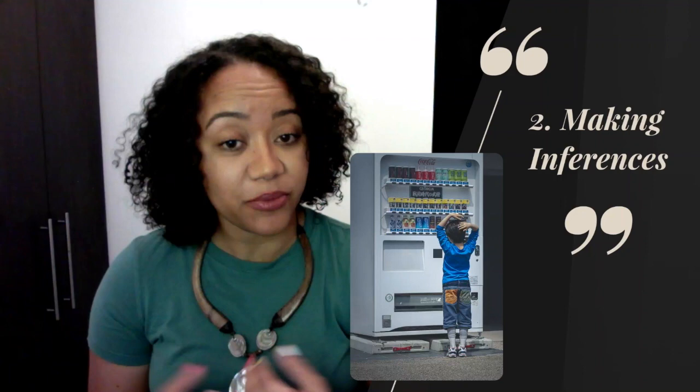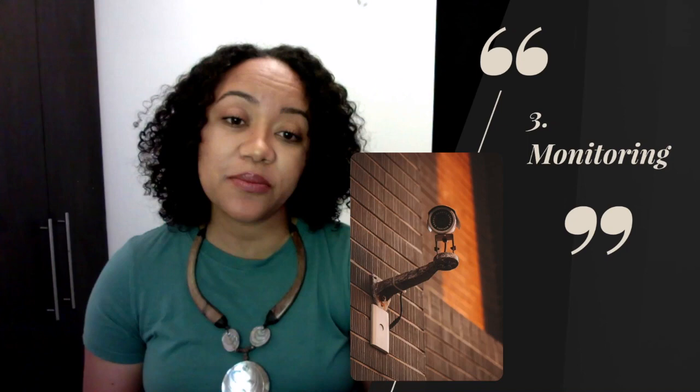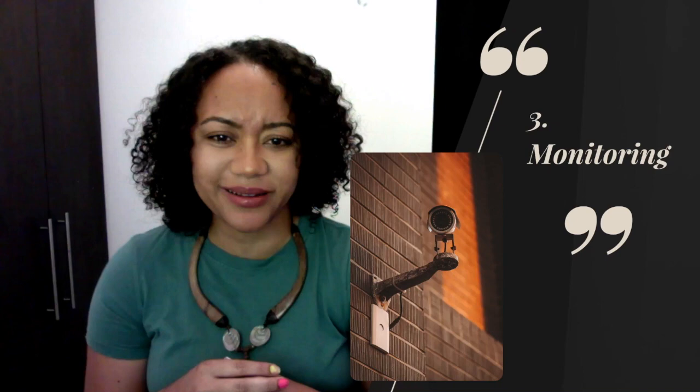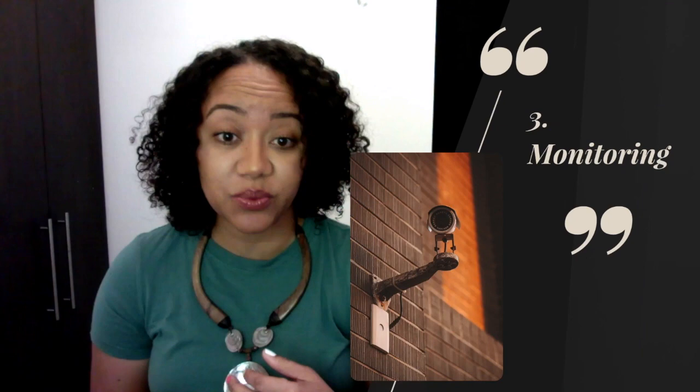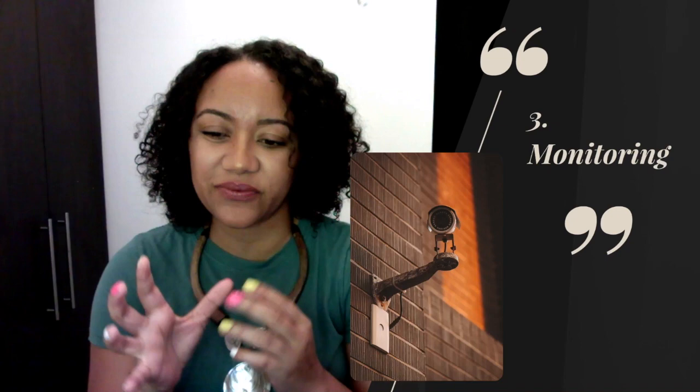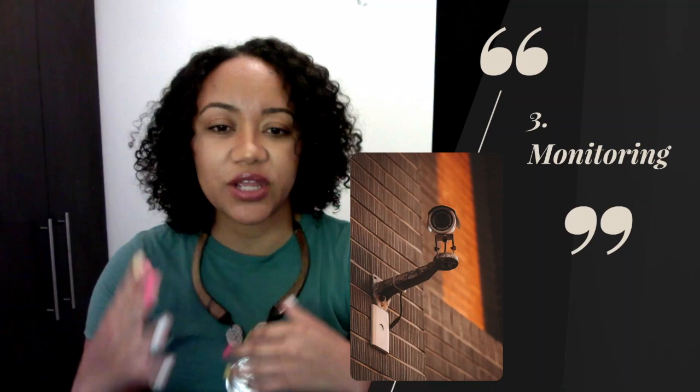Number three is monitoring. You want to be able to monitor what you're comprehending. There have been many times I was reading a whole paragraph and then thought, 'What did I just read?' So I had to monitor myself, go back, and reread. We also need to monitor how much we're comprehending — sometimes you understand part of a section but not another, so you go back to the part you didn't understand and figure out how it connects to the part you did.